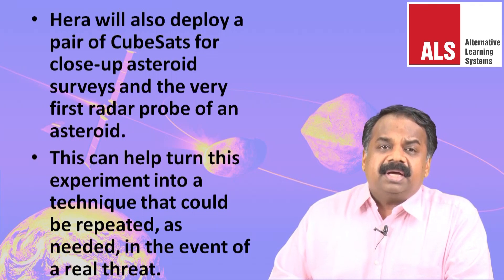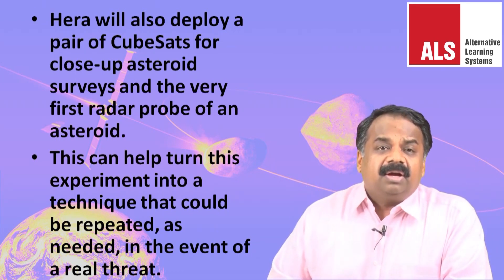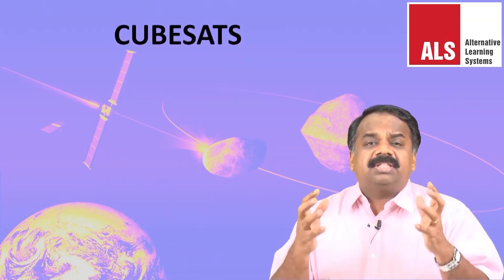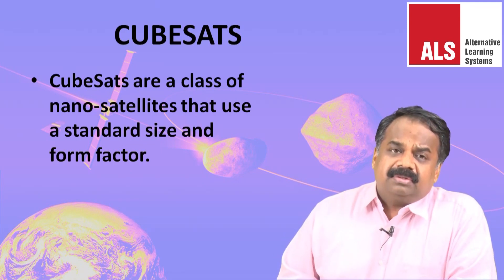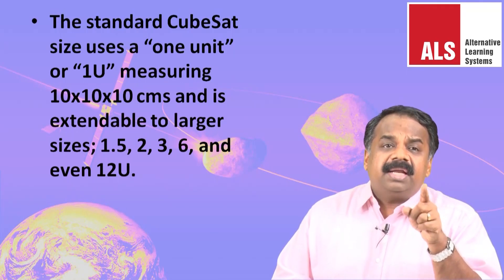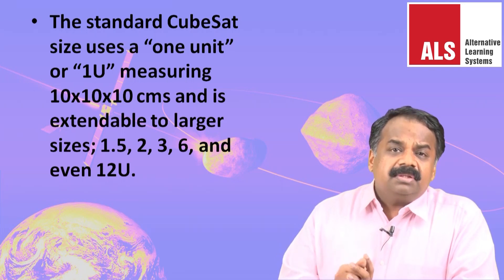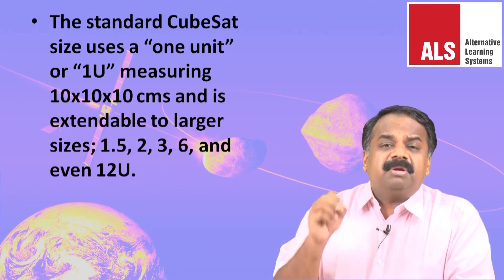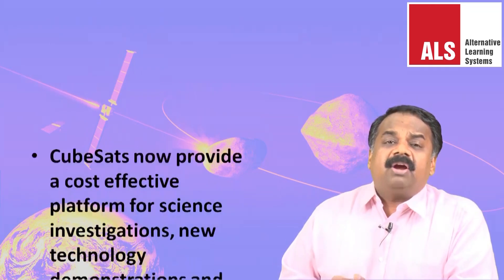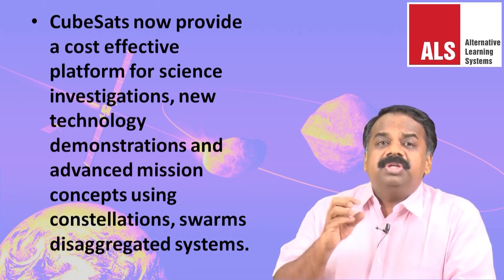CubeSats are a class of nano-satellites that use a standard size and form factor. The standard CubeSat size is one unit, measuring 10 by 10 by 10 centimeters. This can be scaled up to 1.5, 2, 3, 6, and even 12 units. CubeSats provide a cost-effective platform for science investigations, new technology demonstrations, and advanced mission concepts using constellations, swarms, and disaggregated systems.